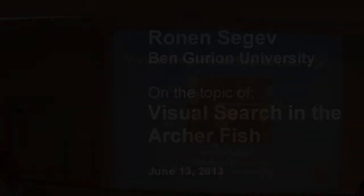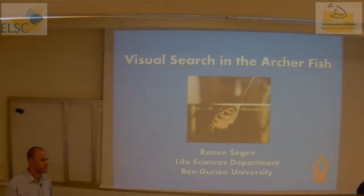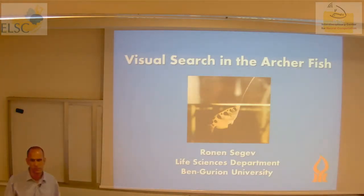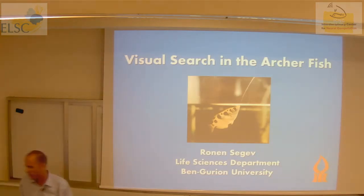Good afternoon, and today it is a pleasure to have here Ronan Saga, who came from Ben Gurion University. Ronan did his Bachelor, Master, and PhD at the School of Physics in Tel Aviv University, then went to Princeton University for postdocs. And since 2006 he's been at the Ilan Science Institute. He's going to present his work today. Thank you, Ronan. Thank you for inviting me.